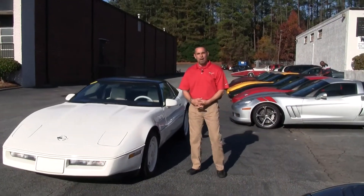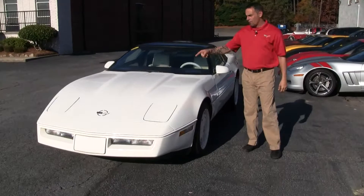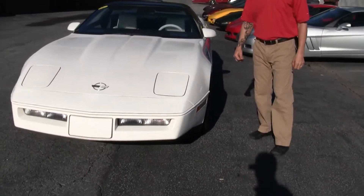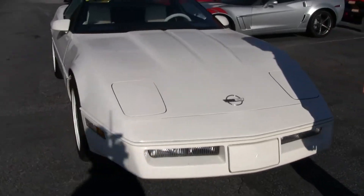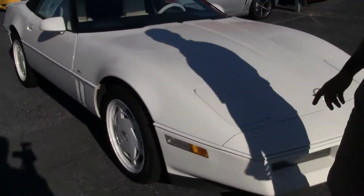Hi, Brett here again at Buy A Vet in Atlanta. I'm going to share with you today this 35th anniversary Corvette. It's a special edition — they did not make a whole lot of these.